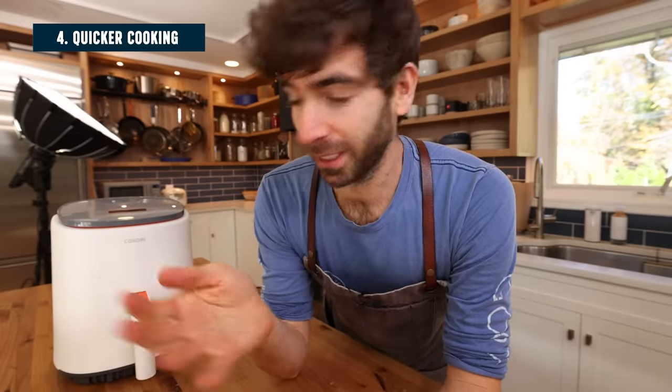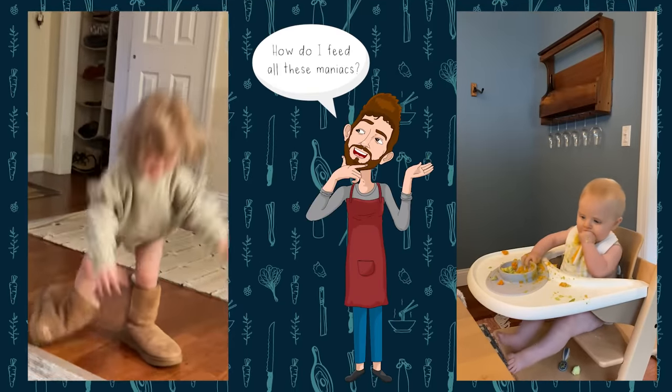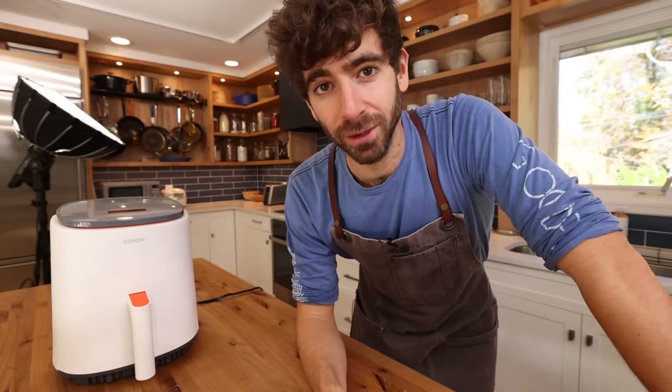And speaking of speed, number four is speed of cooking. I have two young kids and my life has only gotten busier over time. So with two more mouths to feed, I've had to figure out how to produce food quicker. And the number one tool that has helped me do that in the kitchen, believe it or not, is the air fryer. This thing is going to cook your food so much quicker than your oven, and I will show you an example of that right now.